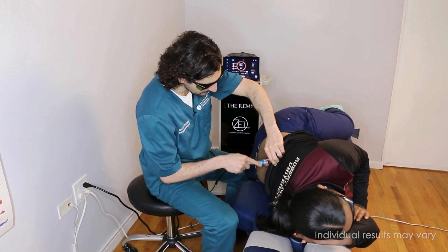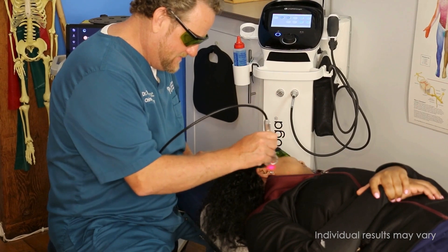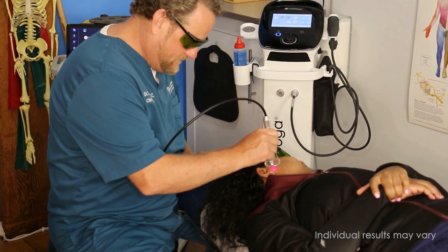The best part? Class 4 laser therapy is generally regarded as painless. You may feel a warming sensation which can be adjusted in intensity by providing feedback to your health care provider. Class 4 laser therapy has no known side effects.